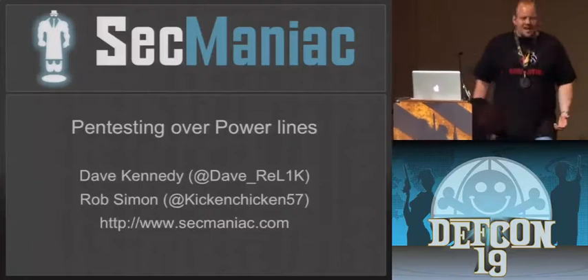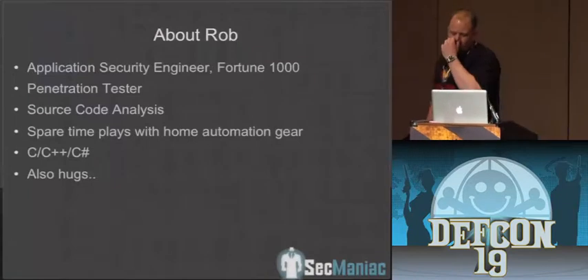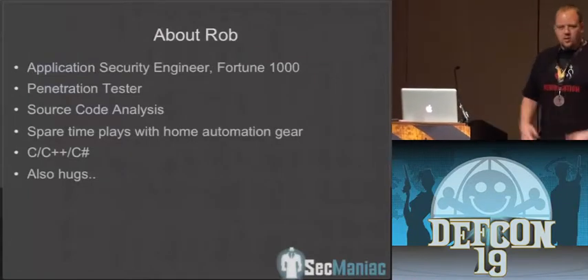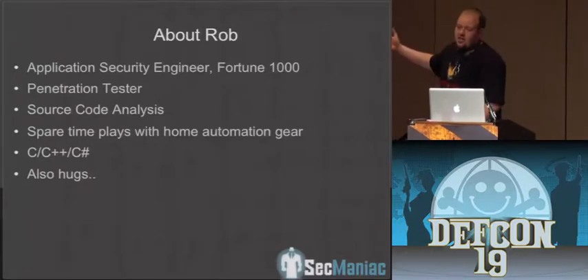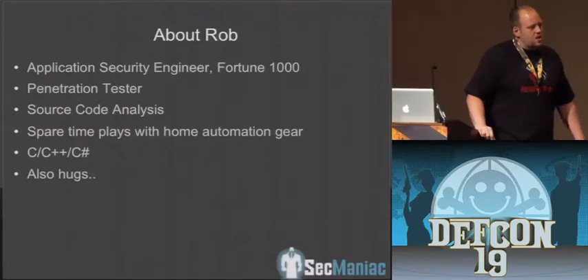I'm going to try to talk as loud as I can. Hopefully you can hear me. Thanks for coming. A real quick introduction: this is Rob Simon, also known as Kickin' Chicken. He's got a really weird Twitter photo, so you can follow him there. He's a penetration tester. He works for me at a Fortune 1000 company in the application security group.